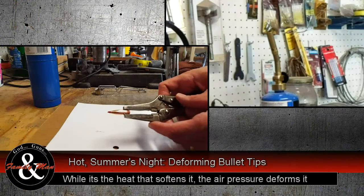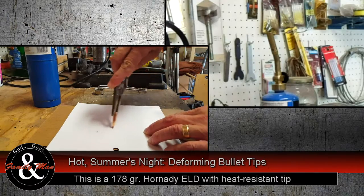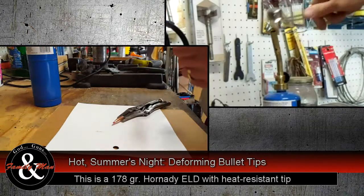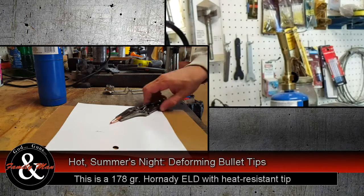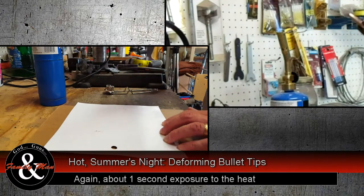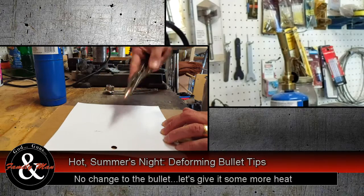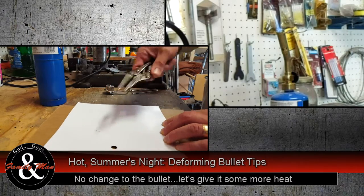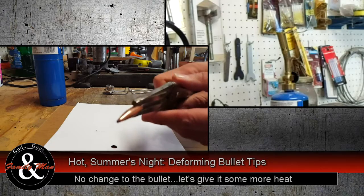Now we'll try this again with the Hornady ELD bullet. Not soft at all before any heat is applied to it. We'll just pass this through again... Nothing. You can see it took some heat, but it's holding together a whole lot better.